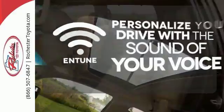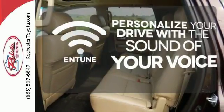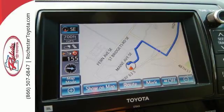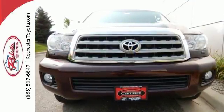Personalize your drive with the voice-activated and tuned system. Maintain a clear view ahead with the headlight cleaning system. Come see all the utility and roominess in this Sequoia today.